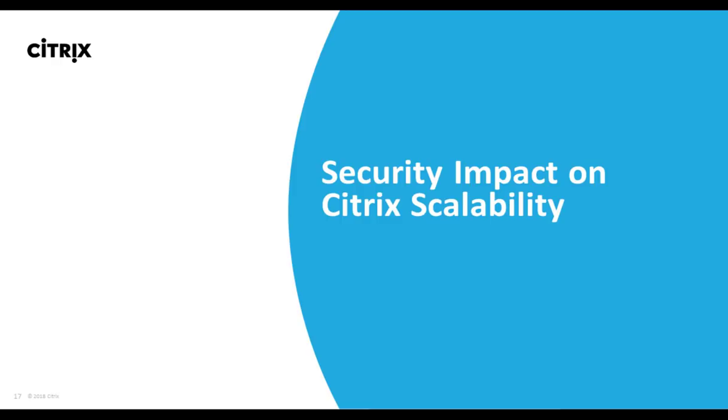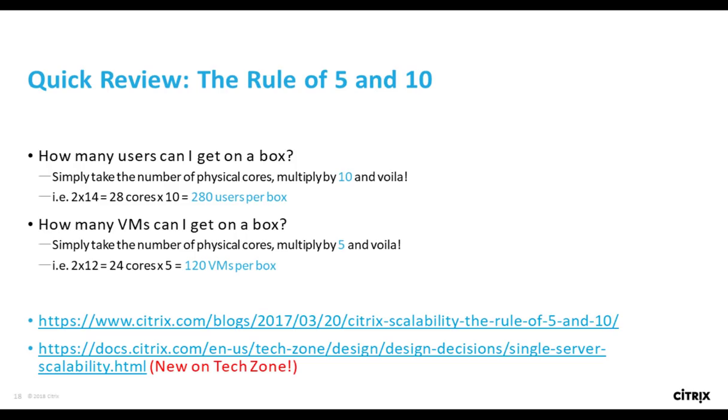We did two TIPS webinars on security vulnerabilities that surfaced this year. Specifically, we did an event early in the year after Meltdown and Spectre were introduced, and another event after L1 Terminal Fault was unveiled and we had a chance to do some testing. It's timely to talk about how all these security vulnerabilities impact single server scalability, because we've been getting a lot of questions around which variants impact single server scalability the most and how all of them combined might change the rule of 5 and 10.